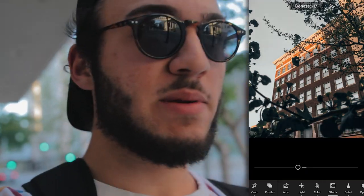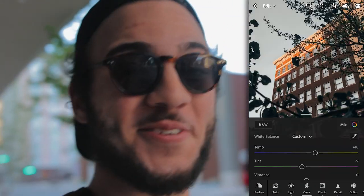By the way, I'm editing all of these on my phone in the Lightroom app as well, so I'm not going to put them on the computer or anything — it's going to be pretty bare bones. It's exciting to challenge myself, so we'll see how this goes. Let's go ahead and get the rest of this going.